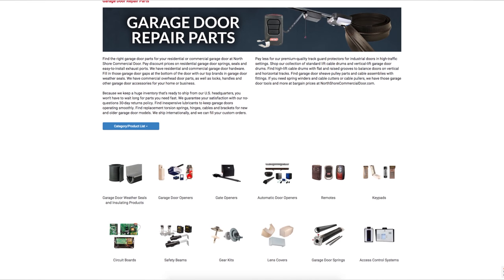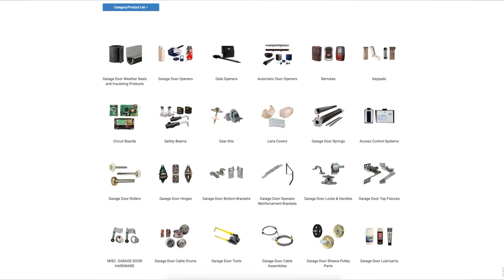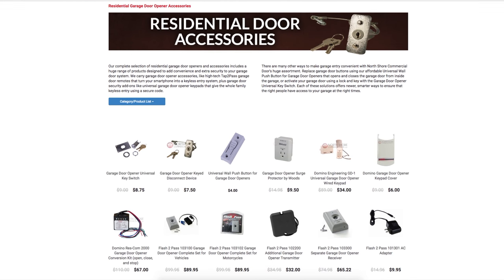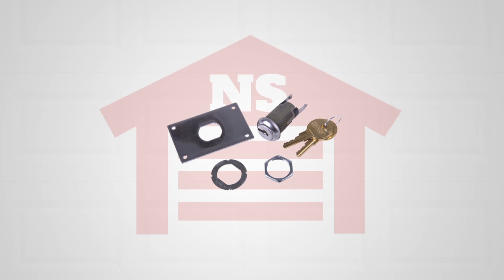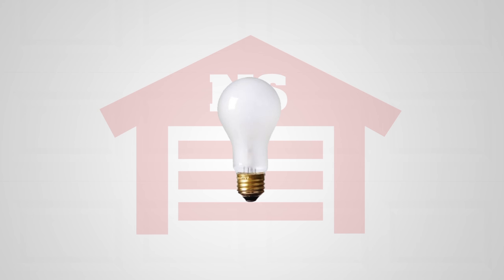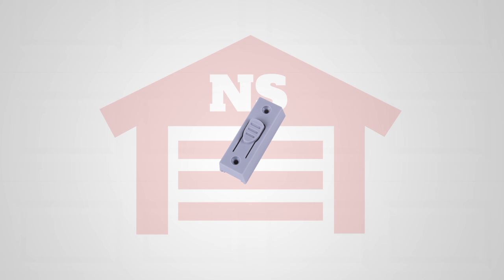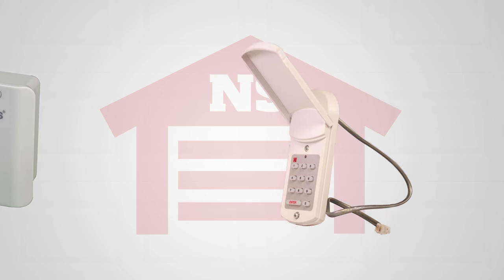At North Shore Commercial Door, we offer thousands of products for your access needs. We carry a great variety of residential door accessories — whether you need a replacement key switch, AC adapter, door operator light bulbs, wall push buttons, surge protectors, or garage door keypads, we have you covered.